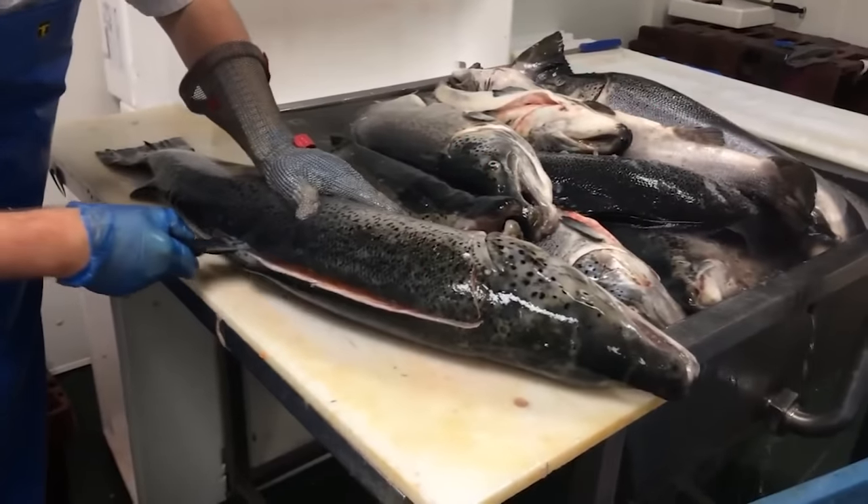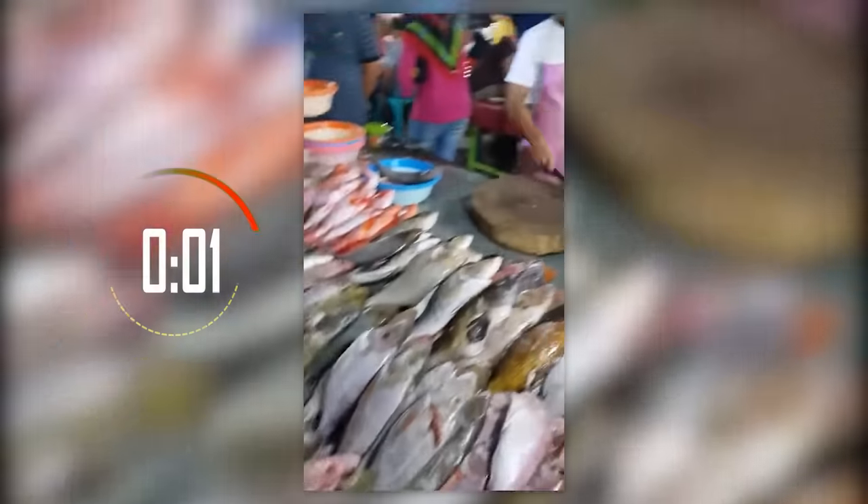How long does it take you to gut a fish? An hour? Well, this guy can do it in 10 seconds.